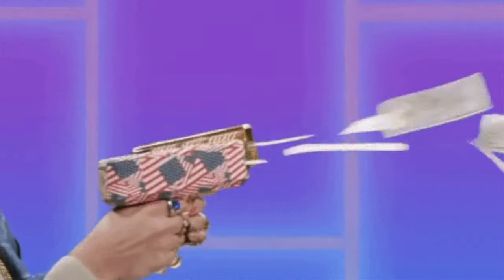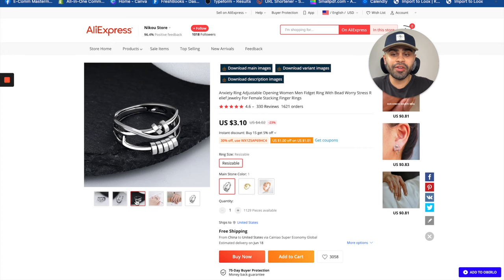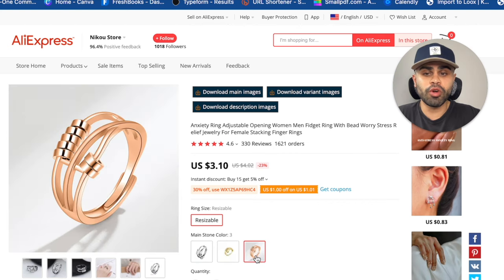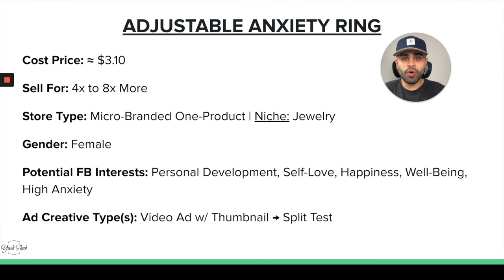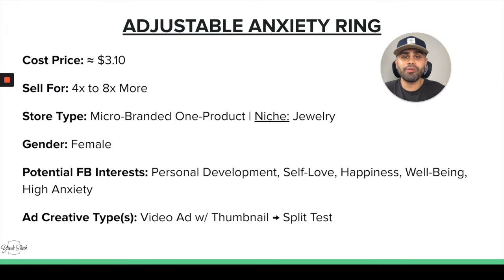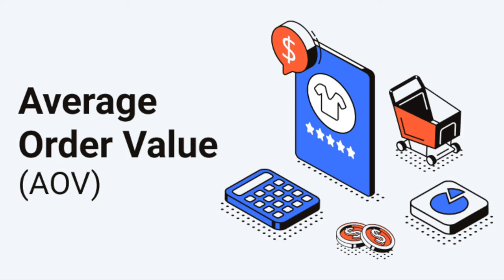This is a great problem-solving product with a large emotional factor attached to it, so you can definitely run up large numbers on both Facebook and TikTok. It comes in three different colors: silver plating, gold plating, and rose plating. My favorite thing about the jewelry niche is the very high profit margins — we can buy this anxiety ring for $3.10 and successfully sell it for four to eight times that price. People may even buy multiple for themselves or as gifts, so consider incorporating a volume discount app to increase your average order value.